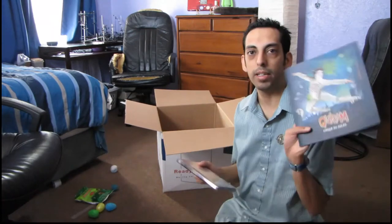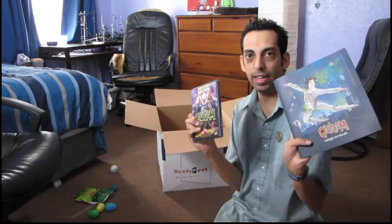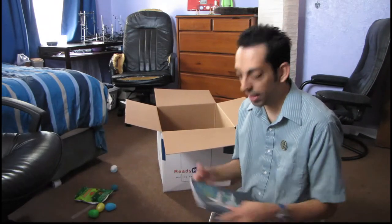We have a program, because I love Cirque du Soleil — I love my kind of programs. And a DVD — Quidam. I always wanted to see Quidam. Well thank you very much Greg from Austin. I will enjoy this very much.